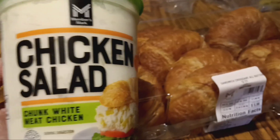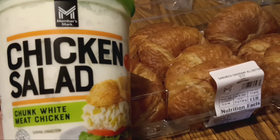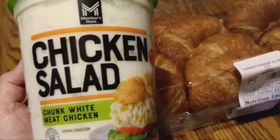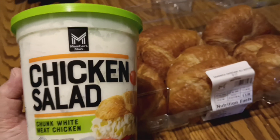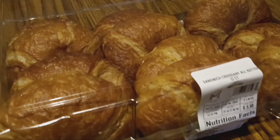We used to make our chicken salad all the time and it's probably more economical, but this is one of the convenience items I like to get at Sam's Club. This chicken salad is 2 pounds and was $8 and some odd cents for this large tub.